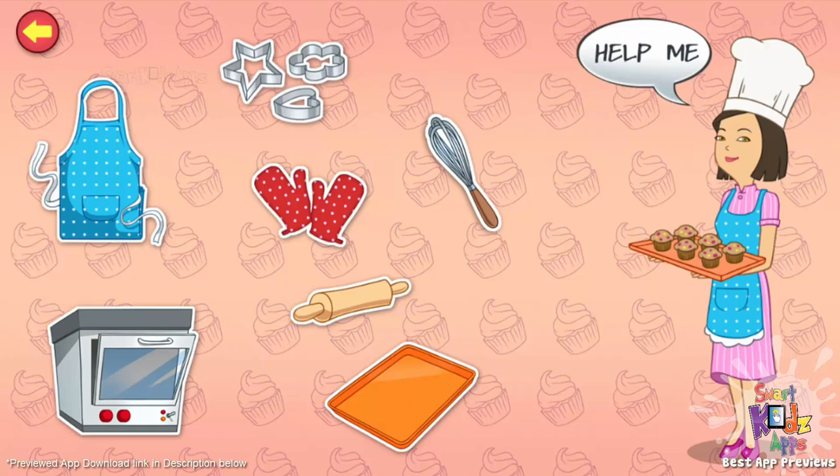Whisk. It is a cooking utensil that helps create air bubbles in baking ingredients. Rolling pin. I use it to flatten dough. Baking tray. It is a utensil used for baking cookies and biscuits in an oven. Apron. It protects my clothes from food stains. Oven. It is a type of cooking range used for baking items.